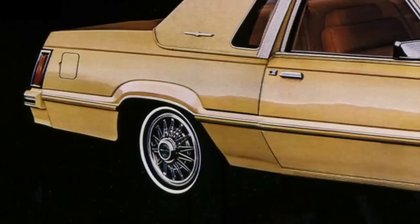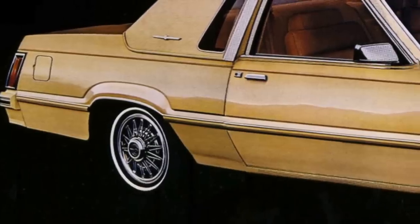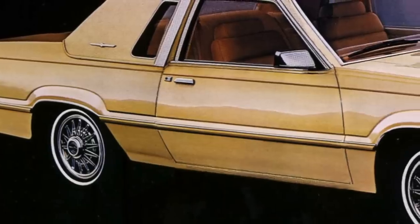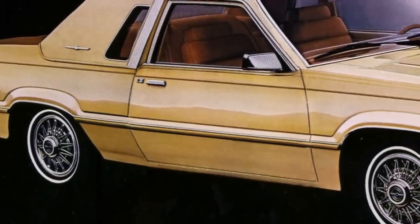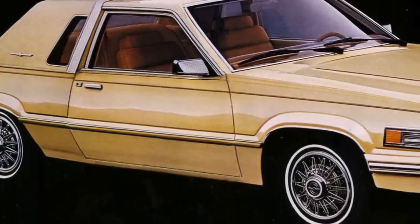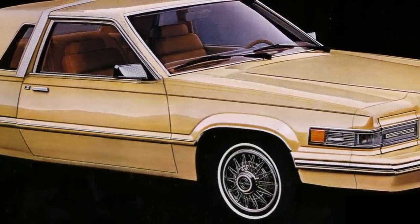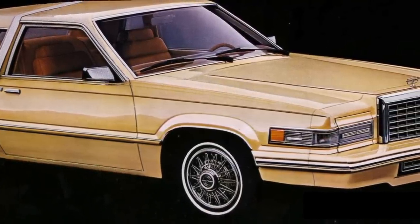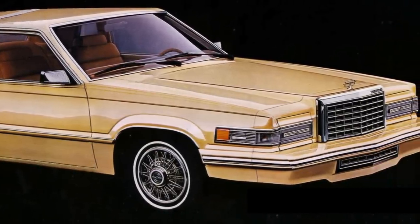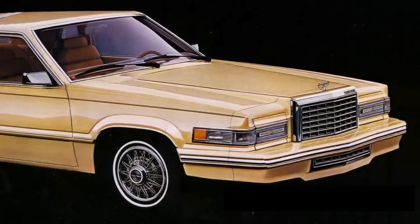The eighth generation 1980 to 1982 Thunderbird was based on the much smaller mid-size Ford Fairmont platform, sometimes referred to as the Fox platform. The 1980 to 1982 Thunderbird was a stopgap measure car that had the general body lines and looks of its predecessor yet had the close overall size of its successor, which would also be based on the Fox platform. In other words, the 1980 Thunderbird looked like a shrunken version of the 1979 Thunderbird.